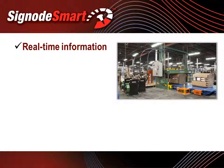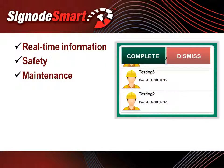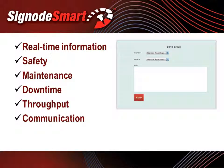SignodeSmart provides real-time information, allowing production and maintenance to create action plans to maximize efficiency and minimize downtime through the strapping zone. SignodeSmart monitors and reports safety infractions, prompts and records preventive maintenance tasks, diagnoses and resolves downtime events, identifies throughput speeds, and allows operators to communicate with maintenance and management from their workstation.